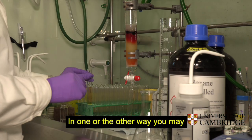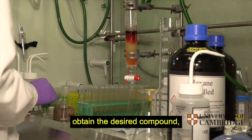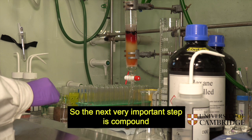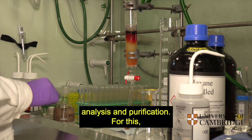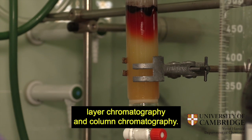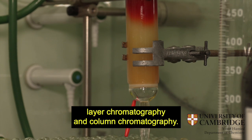In one or the other way, you may obtain the desired compound, but chemical reactions rarely run perfectly, so the next very important step is compound analysis and purification. For these, we use a range of classical methods, such as thin layer chromatography and column chromatography.